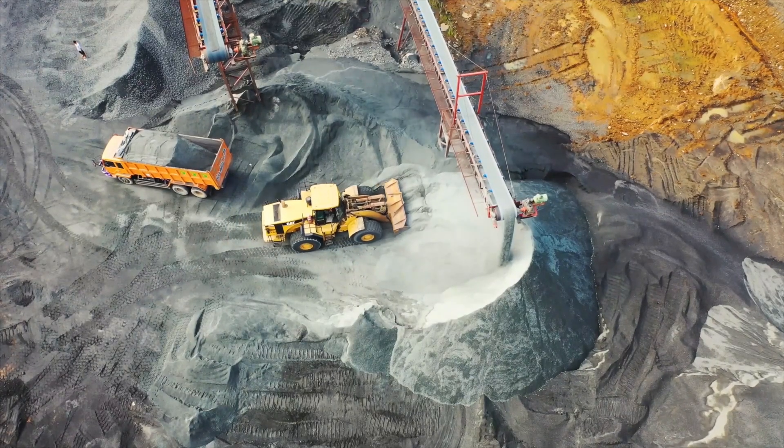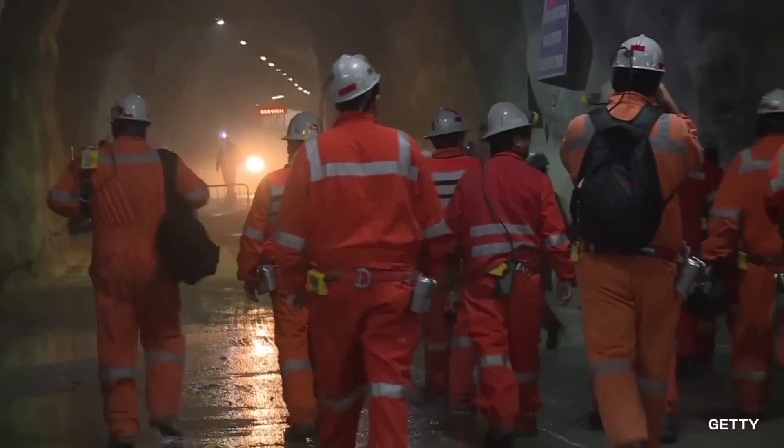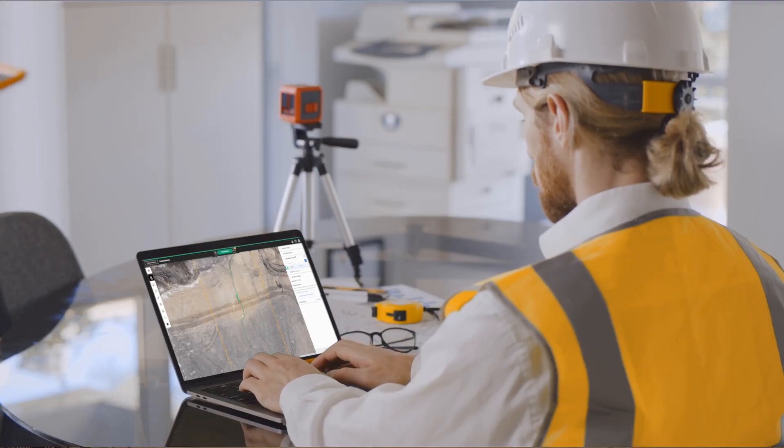Mining sites often involve harsh environments, heavy machinery, and hazardous materials. Effective use of technology protects the lives and health of workers, minimizes environmental impact, and contributes to operational efficiency and productivity.